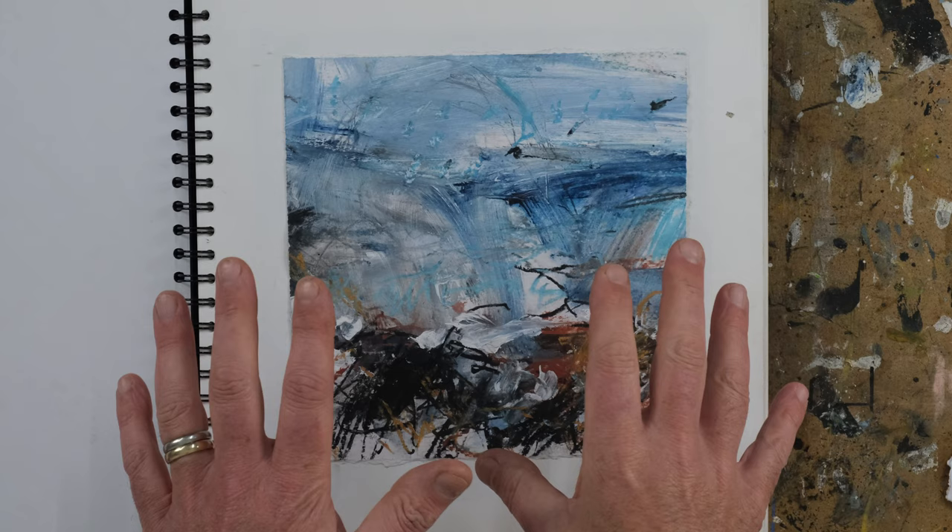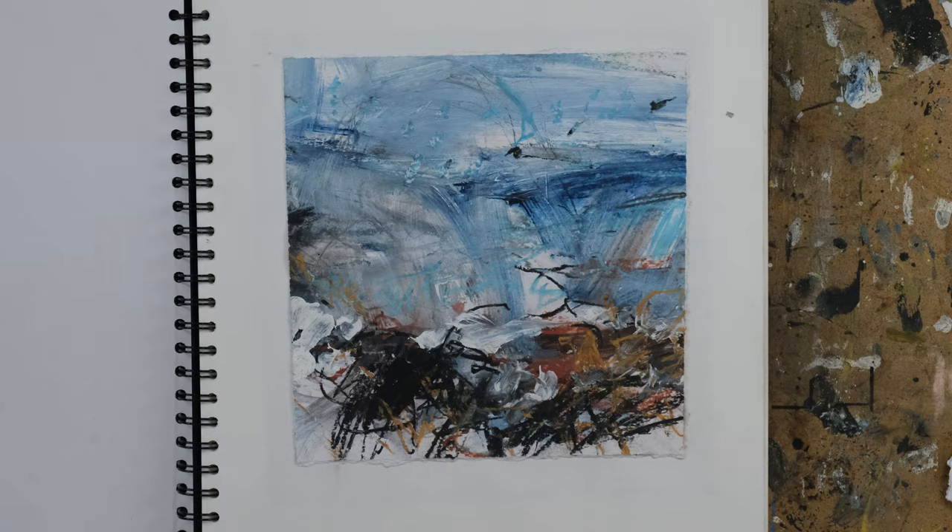Hi there. In this video I want to talk about how I go from taking the work from the sketches and smaller paintings that I do into things like this painting behind me, which is obviously on a much bigger scale, and the thought processes that go into that kind of work.